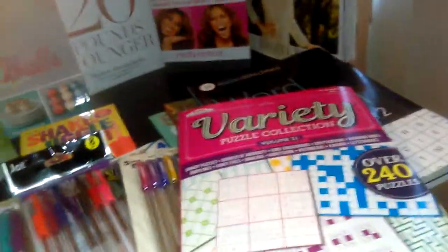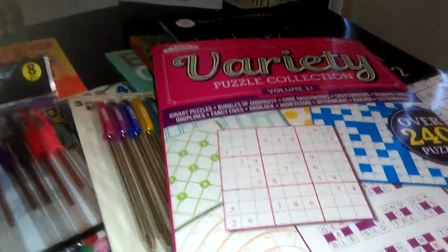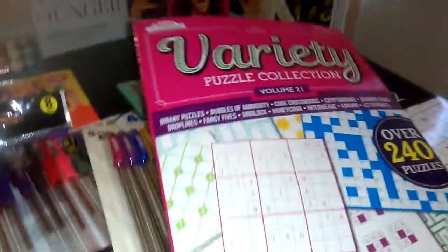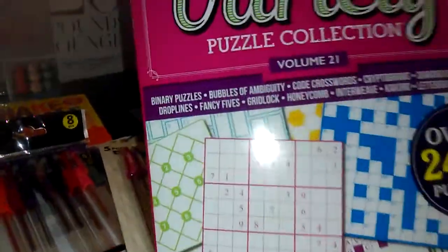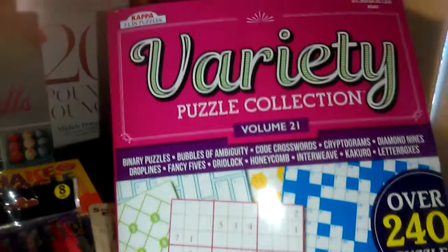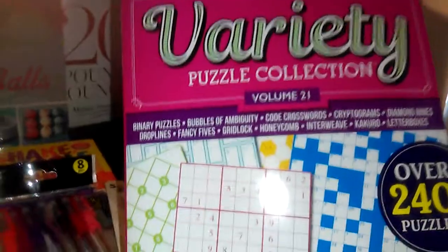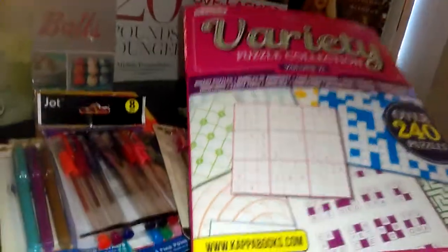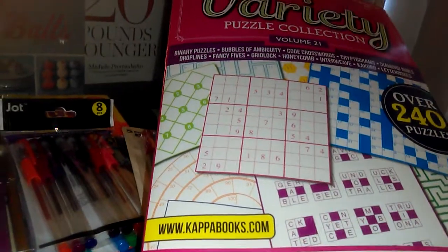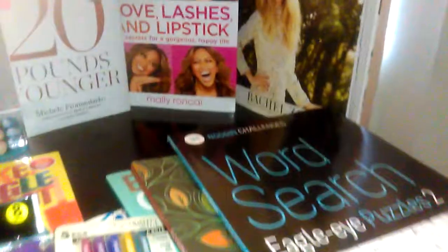As I'm getting older, I want to keep my mind sharp because you notice you can lose a little memory. A fear of mine is Alzheimer's or any mental illness. So I'm working puzzle books. This is a variety of puzzles originally $3.95. It has binary puzzles, bubbles of ambiguity, crosswords, cryptograms, diamond nines, drop lines, fancy fives, gridlocks, honeycombs, interweaves, kakuros, letterboxes, mazes, sudokus, quote blocks, spirals, strikeouts, vortex, word mosaic, and more.